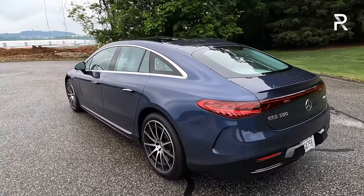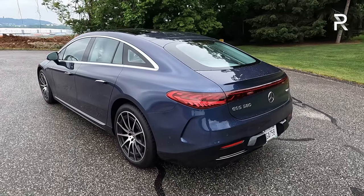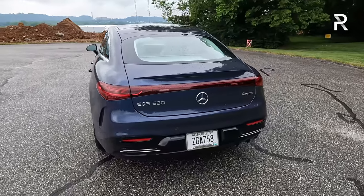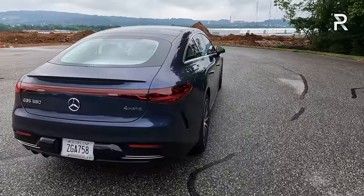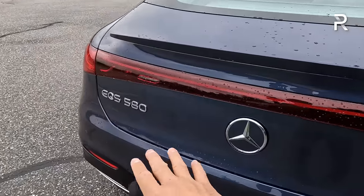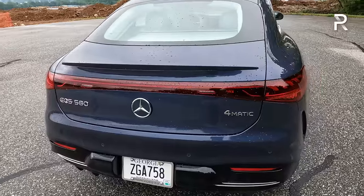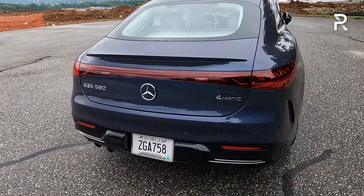Coming over to the rear, that jelly bean shape continues—one of the reasons why this vehicle is so aerodynamic. If this vehicle is too big, Mercedes just released the EQE, which is basically this car but 10 inches shorter. My tester has a body-colored rear spoiler that's nicely integrated. There's an EQS 580 4MATIC badge, although 4MATIC is quite different here versus the other gasoline-powered Mercedes models because this is essentially dual electric motors.